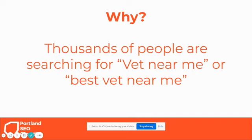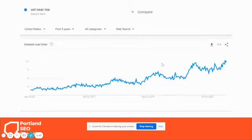Thousands of people are searching for 'vet near me' or 'best vet near me' every day. This is from Google Trends — a tool from Google itself that shows how searches change over time. Over the last five years, searches for 'vet near me' have consistently gone up. People are doing 'near me' searches more and more, and they trust Google to get the answer right.